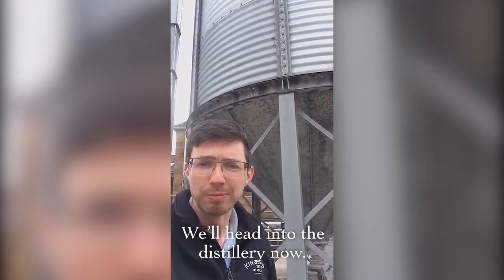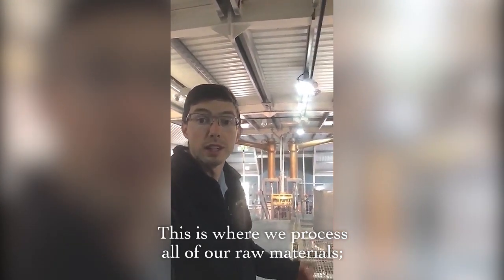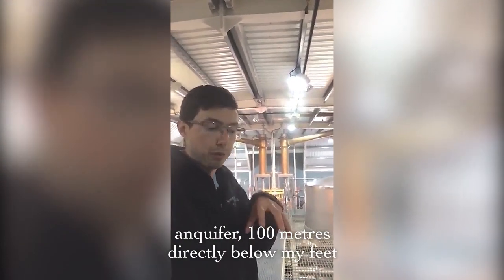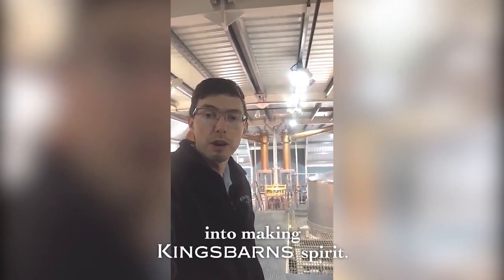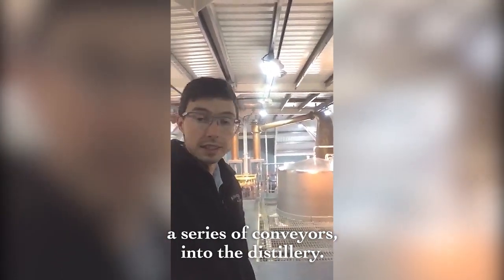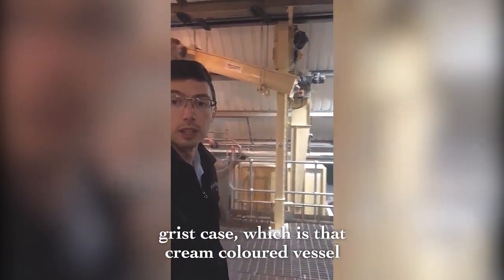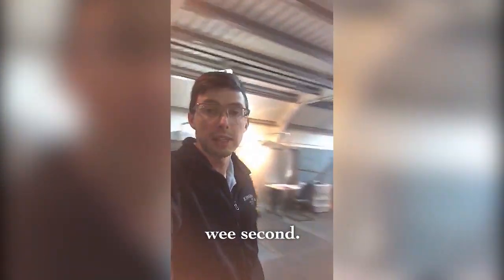We'll head into the distillery now. Here we are in the production room — this is where we process all of our raw materials: the malt, the water drawn from an aquifer 100 meters directly below my feet, and the yeast, into making Kingsbarns spirit. We're going to take the malt in via a series of conveyors, it's going to be milled, held in a grist case — that cream colored vessel there — and then transferred into the mash tun, which I'll show you in just a wee second.